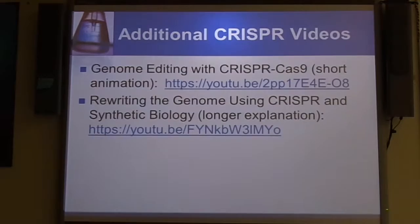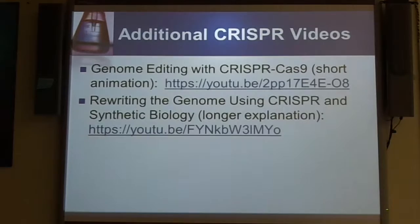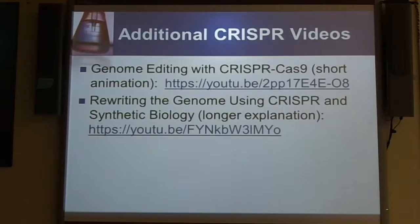I found two great videos on CRISPR-Cas9: a short anime, only a few minutes, and a longer webinar explanation that helps explain CRISPR-Cas9 in case there's something you missed or would like to know more. These are my references. The Bortesi and the Molle articles gave us some additional information, and there's a significant amount of information on both the background and how CRISPR-Cas9 is used in these two articles. Thank you for watching.